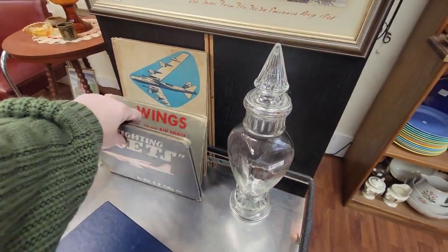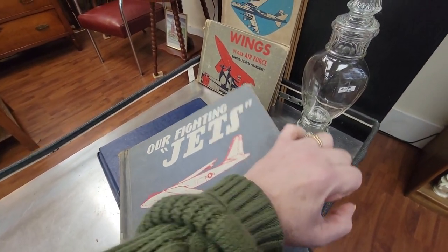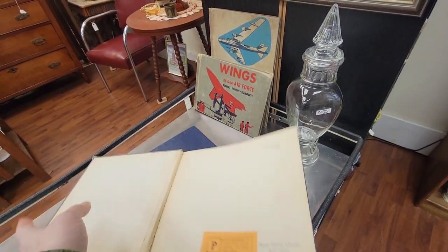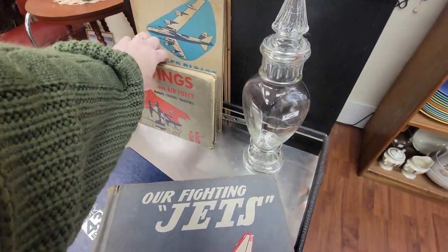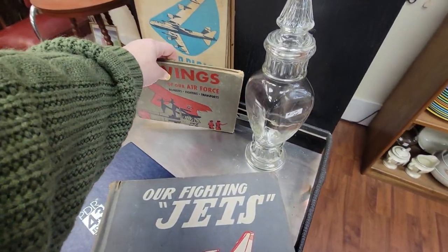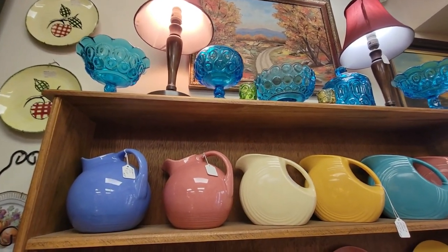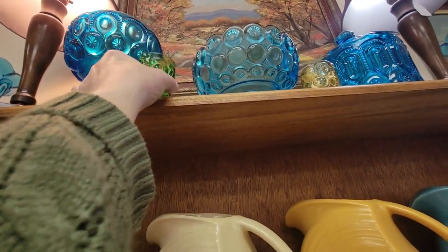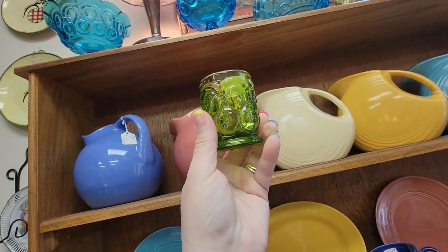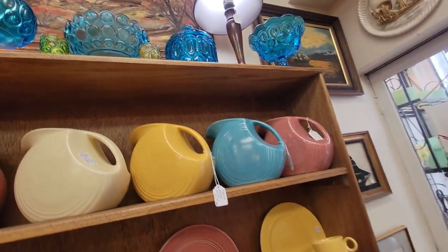Our fighting jets — I love the graphics on these. This is $12.50. These would be great for a 4th of July display. And here we have Wings of Our Air Force for $12.50. Those are great. Here we've got some Ellie Smiths Moon and Star. Just get a couple of these little guys. This one's $10 for the toothpick holder.